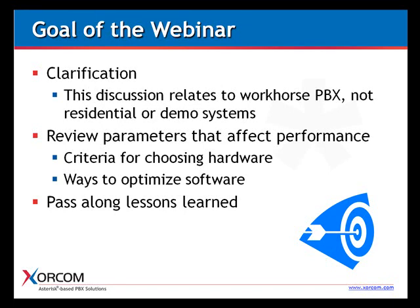Our customers simply want to be sure they can handle a certain number of concurrent calls, and our implementers want to meet those requirements without going overboard. So how do you stay on that fine line — not spending too much, not going overboard on requirements, but still managing to beat the expectations of the customer?